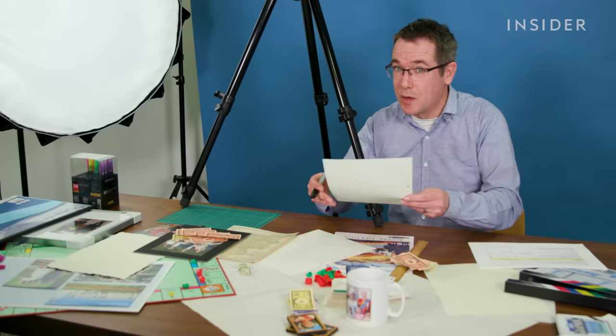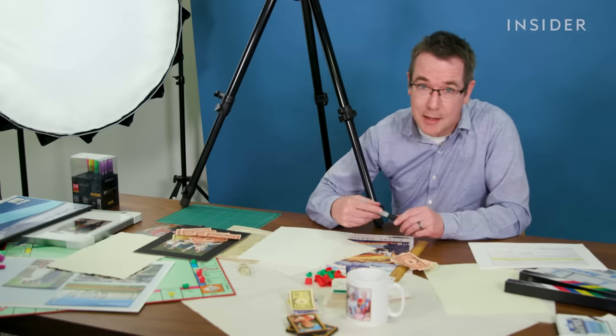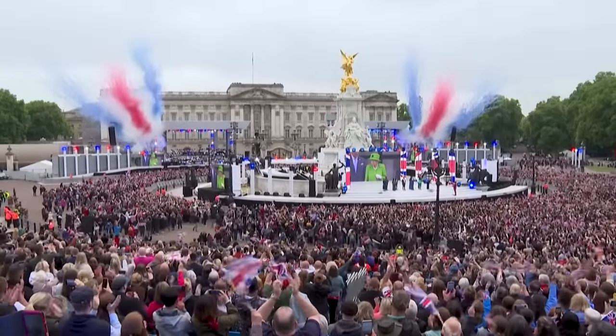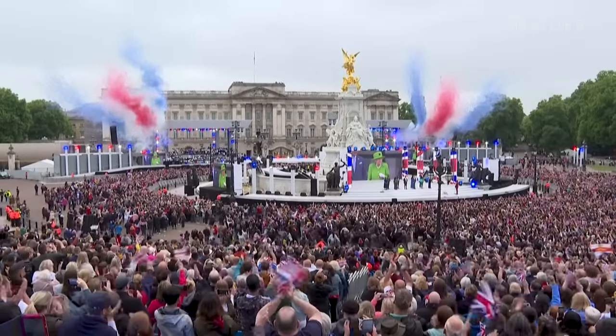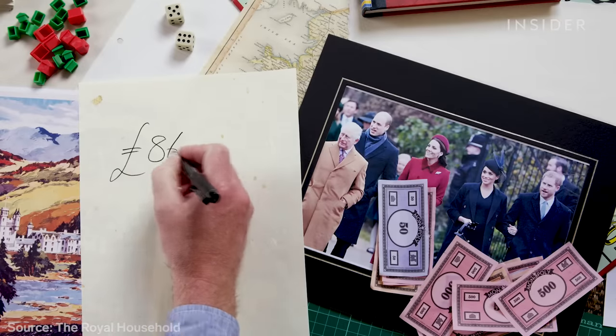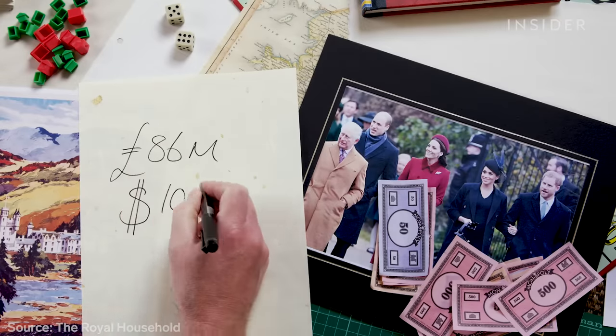The answer comes down to whether or not you think the royals cost more than they give back. This is an imprecise science. It might surprise you that on top of all their wealth, the royal family receives an income from the UK government of over £86 million a year, or $106 million.